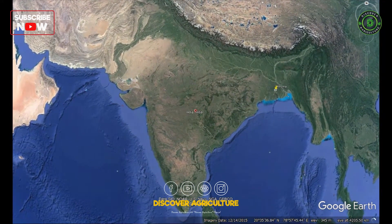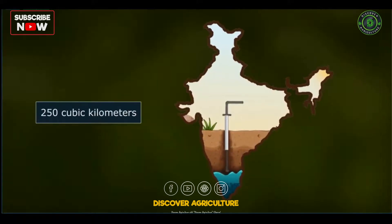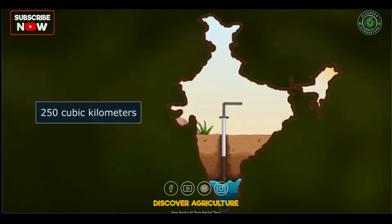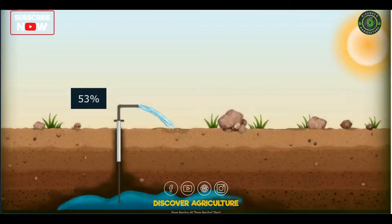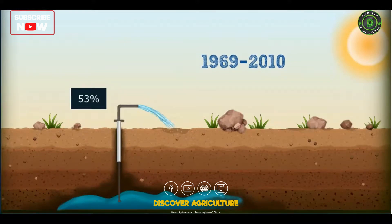India is the world's largest user of groundwater. A whopping 250 cubic kilometers of groundwater are withdrawn every year — that's twice the amount withdrawn every year in China, where agricultural water productivity is twice that of India. 53% of India's irrigated agriculture uses groundwater, and groundwater used by the sector grew tenfold between 1969 and 2010.